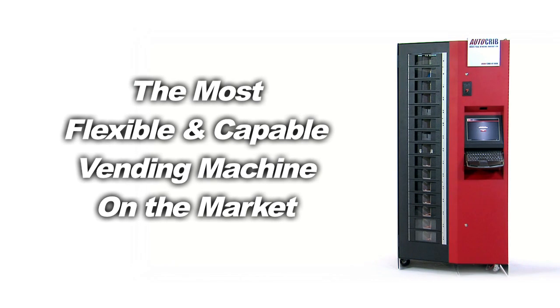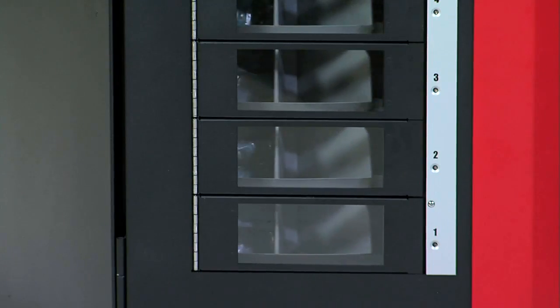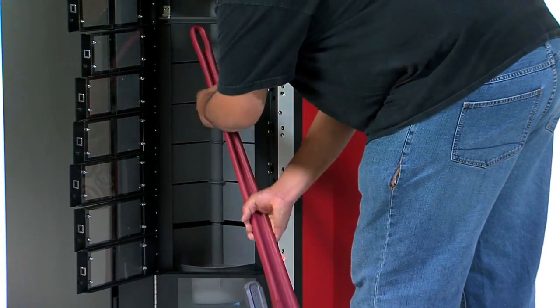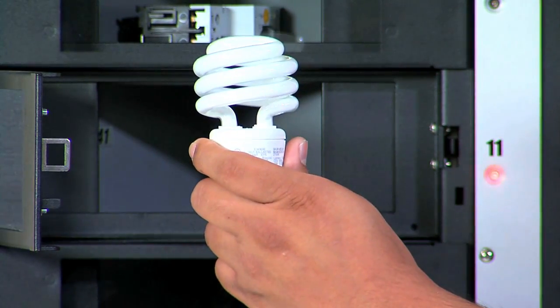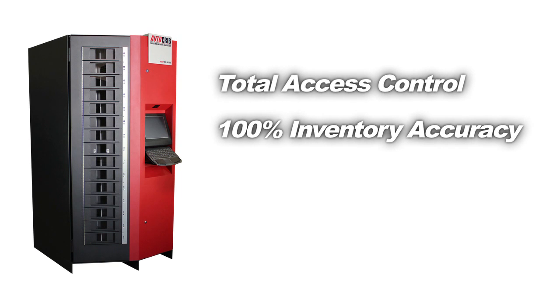The RoboCrib is the most flexible, most capable vending machine on the market. It is actually much more than a vending machine. It is a high-density robotic vending system, capable of handling very large items and very small items, as well as delicate items, all with total access control and 100% inventory accuracy.